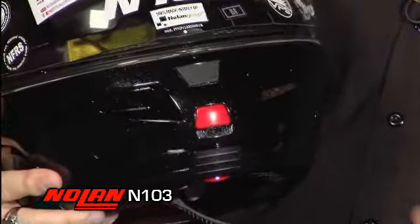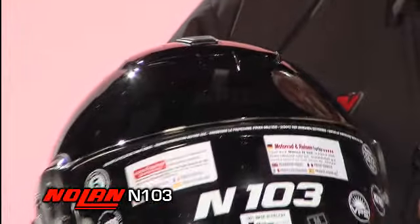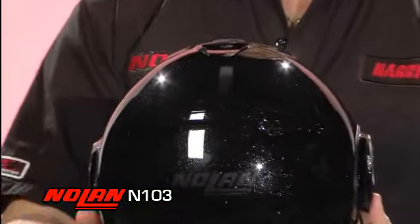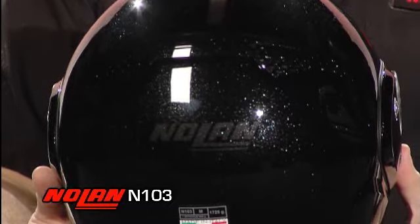is easy to operate. As you see, we have little rubber grippies that as you actuate open up the chin vent or open up the top vent on the helmet, and because of the rubber on it, it's very easy to use with your gloves. We also have a rear ventilation system which allows for great flow-through ventilation.